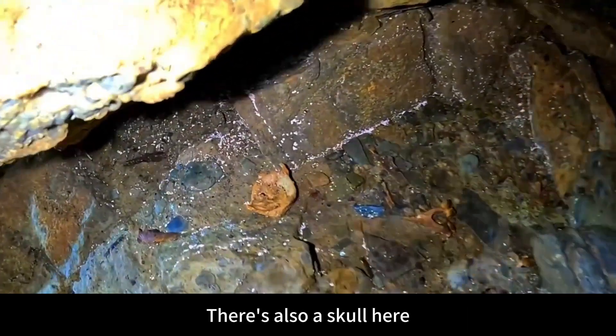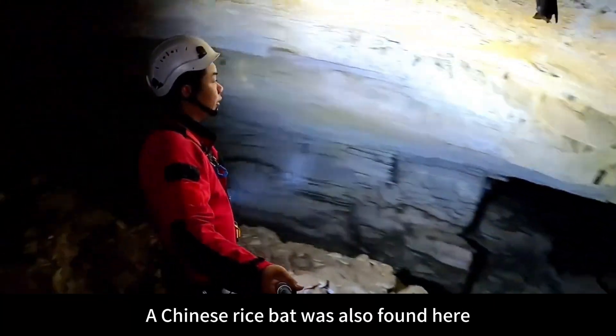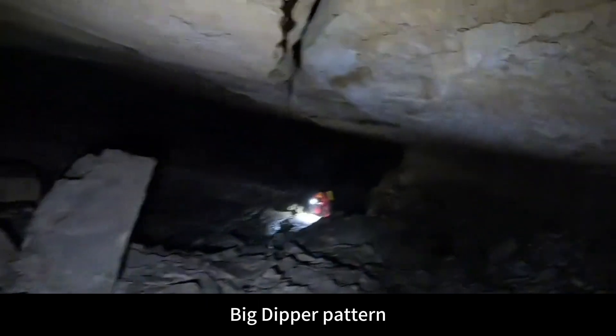There's also a skull here. There is no trace of boiling salt under this. A Chinese rice bat was also found here. Big Dipper pattern — there's a Big Dipper pattern.